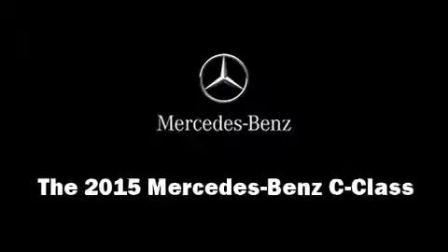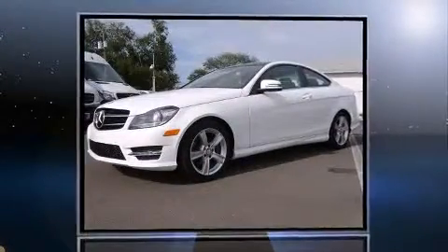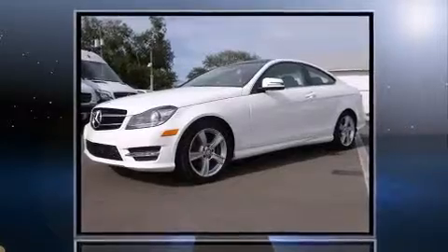Step into the 2015 Mercedes-Benz C-Class. This two-door, four-passenger coupe offers the features and options for which you've been searching.